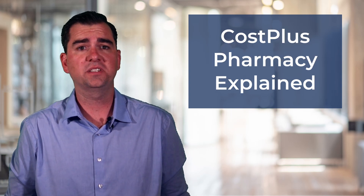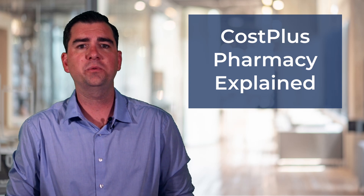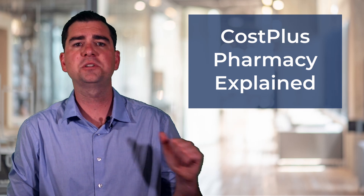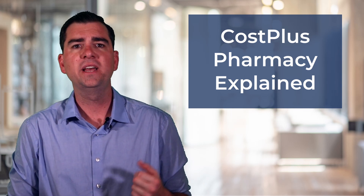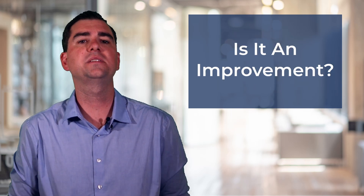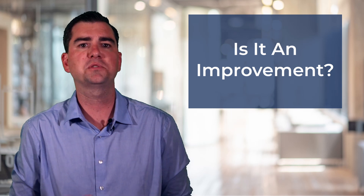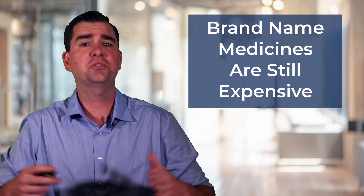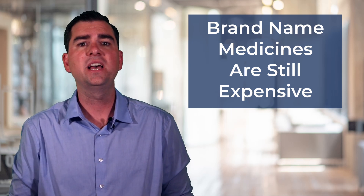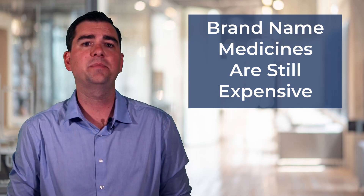The next thing we're going to talk about is Cost Plus Pharmacy. Cost Plus Pharmacy is a relatively new entry into the pharmacy market. It was created by Shark Tank's Mark Cuban and was designed to bring more transparency to the pharmaceutical industry. Their model is to show you how much the prescription costs to make, show you their profit markup, and then show you the shipping costs. It is a great step in the right direction. Cost Plus is very similar to GoodRx — they give amazing prices for generic medications, but they don't cover or give great prices for brand name medications. Most people are not struggling to pay for generic medications; they are struggling to pay for brand name and specialty medications that cost hundreds or thousands of dollars a year. It's a step in the right direction, but it is not a magic pill.